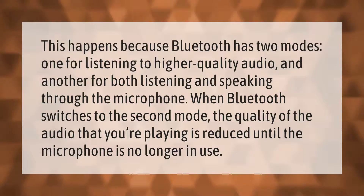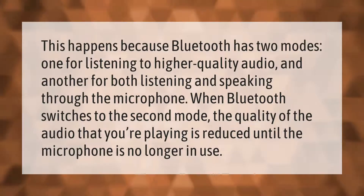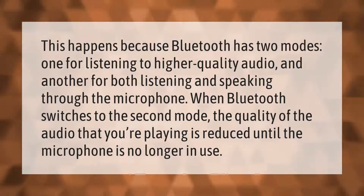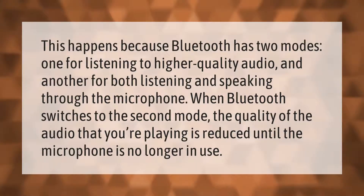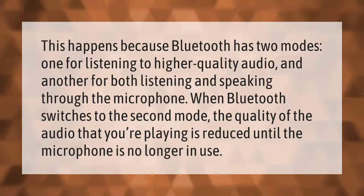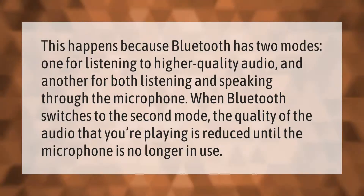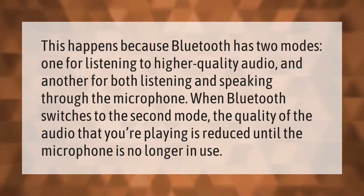Bluetooth has two modes: one for listening to higher quality audio, and another for both listening and speaking through the microphone. When Bluetooth switches to the second mode, the quality of the audio that you're playing is reduced until the microphone is no longer in use.